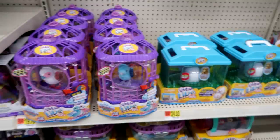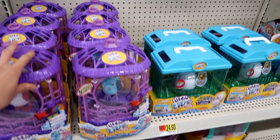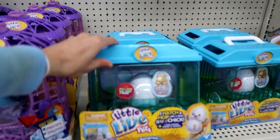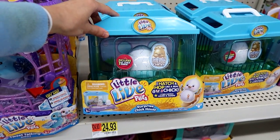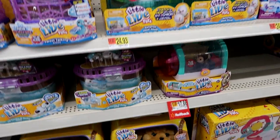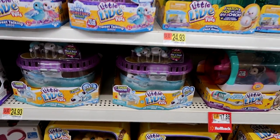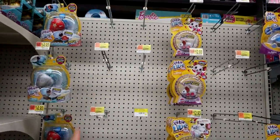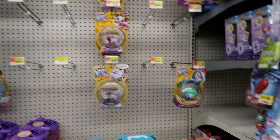I'm definitely going to pick this up. Then we have the Little Live Pets — all the same stuff. No single packs of the chicks, but they have the habitat, the Chick House, and they have the turtle with the baby tank, but no single packs of anything. They've got to get on that.